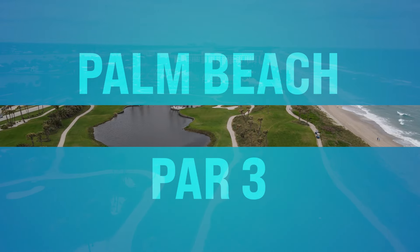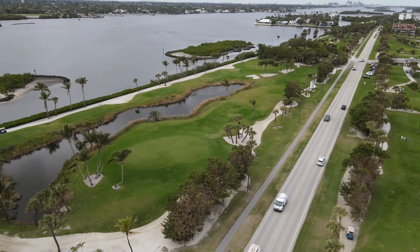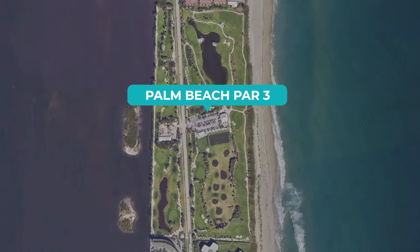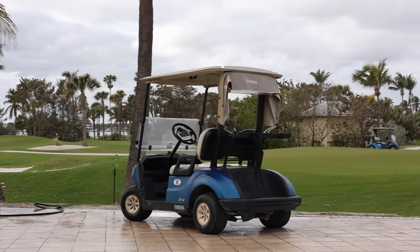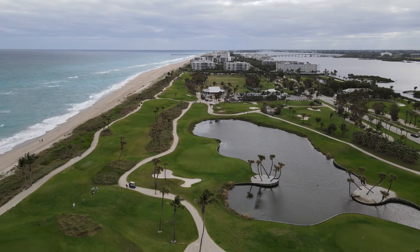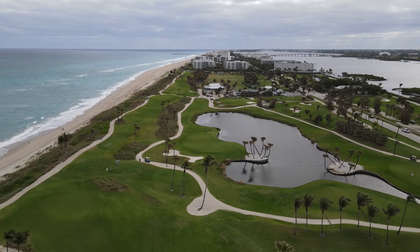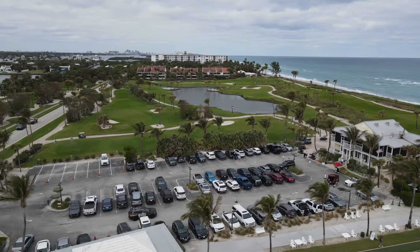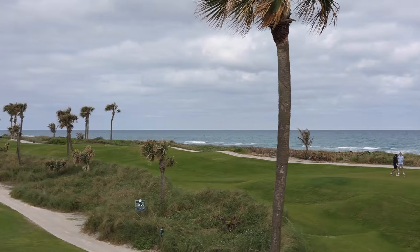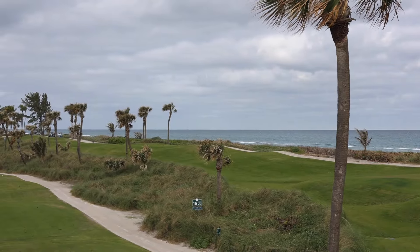Number thirty-nine, we got Palm Beach Par 3. You can enjoy a round of golf with breathtaking ocean views. This is located on the barrier island of Palm Beach. The scenic course offers 18 challenging holes set against the backdrop of the Atlantic Ocean, providing a really unique golfing experience for players of all levels. After the round, you can relax at the clubhouse and soak in the panoramic vistas from the terrace. Go talk to Tony — he's the head pro and a good friend of mine.